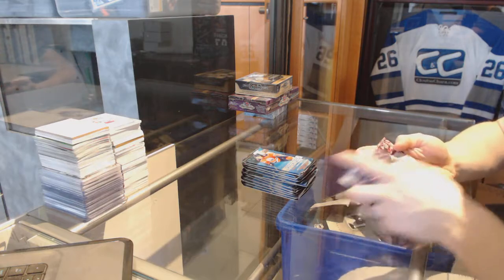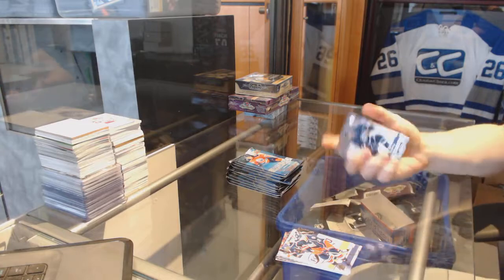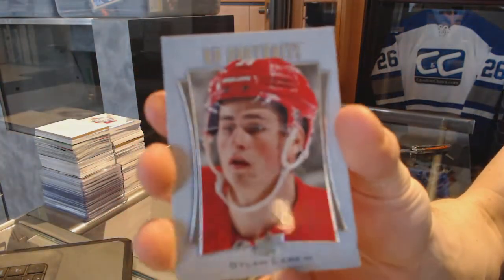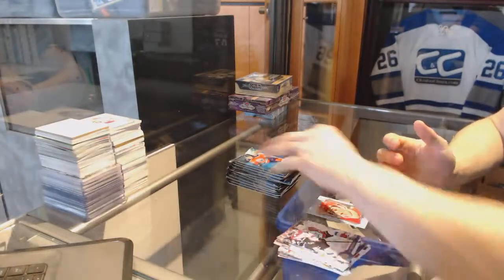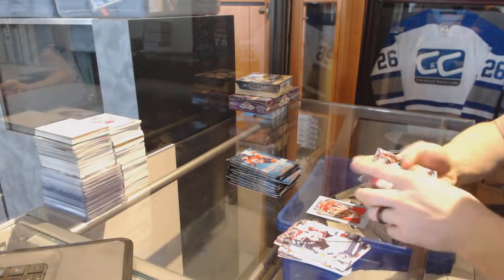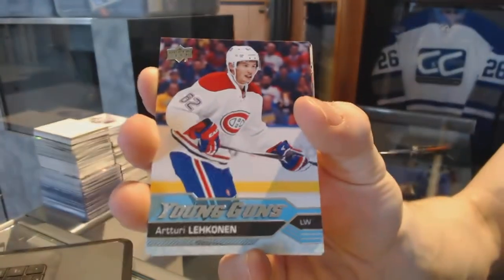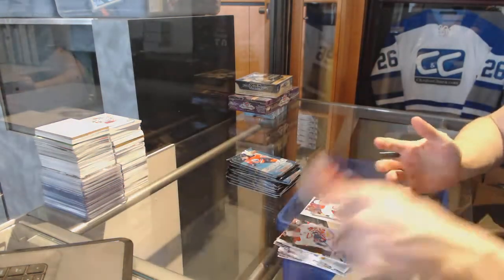All right, we start with base. Portraits for the Detroit Red Wings — Dylan Larkin. Young Guns for the Montreal Canadiens — Arturi Lekinen.